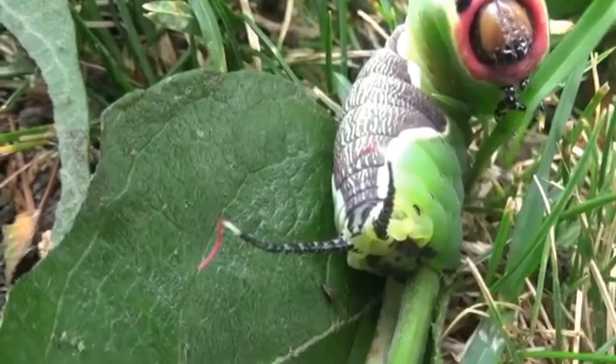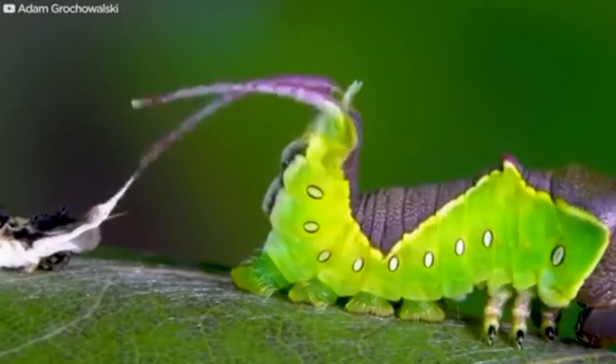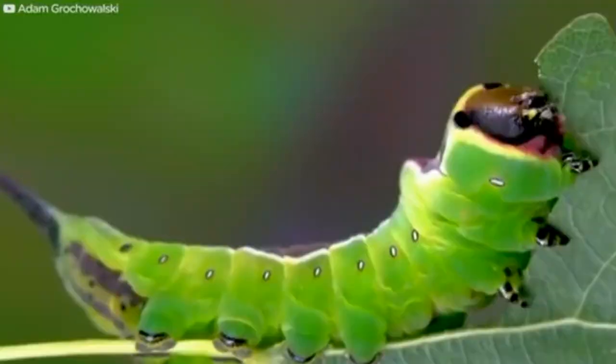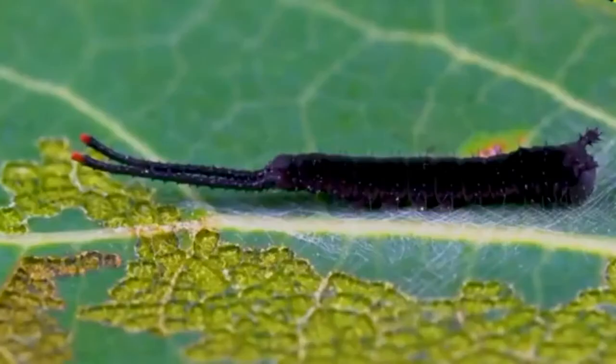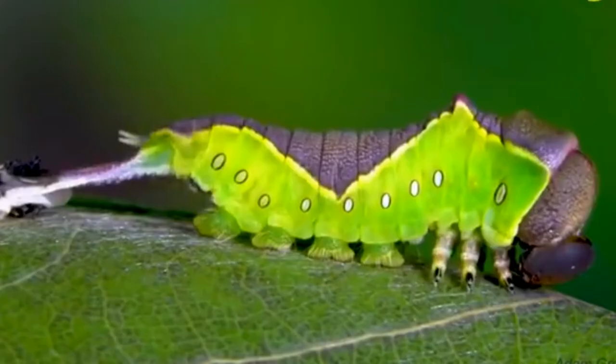Number three: the Puss Moth. The species was first described by Carl Linnaeus in 1758. The caterpillars grow to about 80 millimeters long in their last stage; they are bright light green with a blackish brown or purplish brown dorsal pattern outlined in white or yellow. Young caterpillars are completely black. The abdomen ends in a tail fork with two long dark-colored tips bearing red extendable flagella. The chrysalis is reddish brown, enclosed in a hard cocoon attached to the host plant.